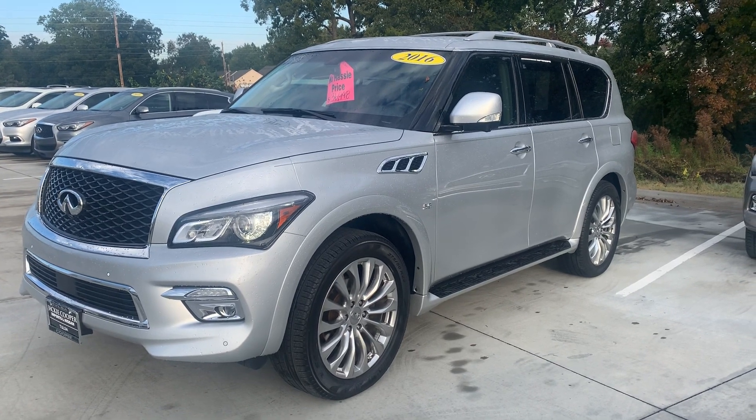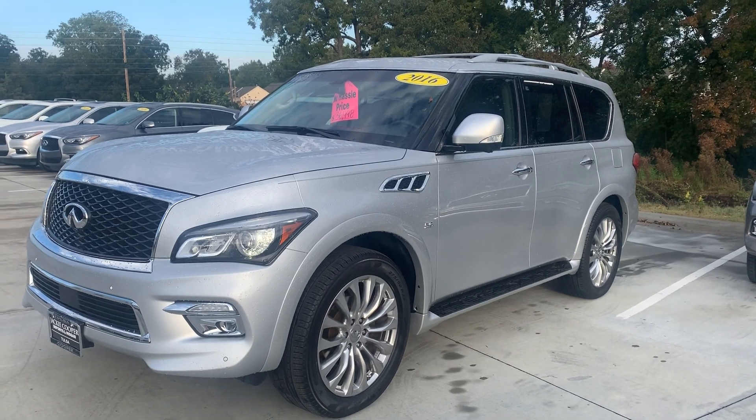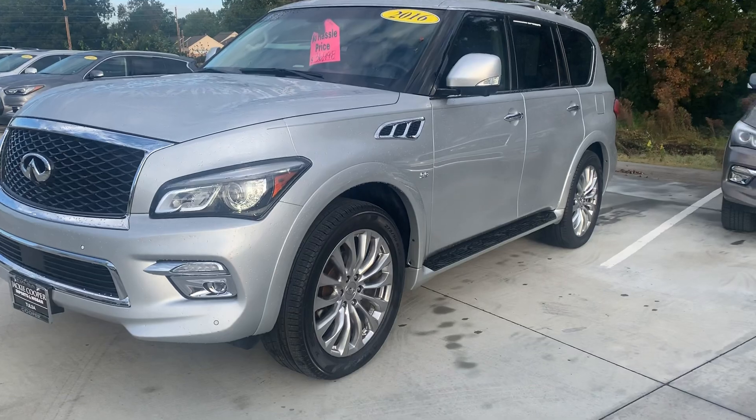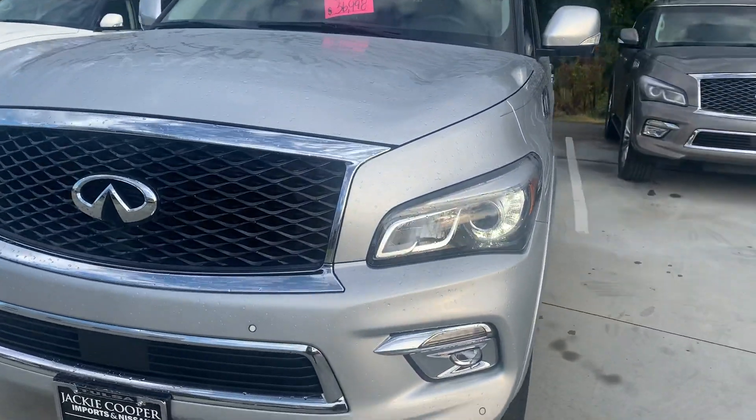Hi, Amy here with Jackie Cooper Infinity in Tulsa. This is our 2016 Infinity QX80. This is a liquid platinum or silver on the exterior color and it looks really good as you can see there.